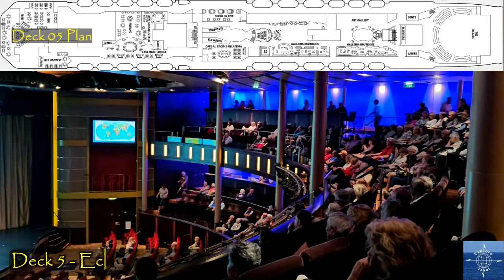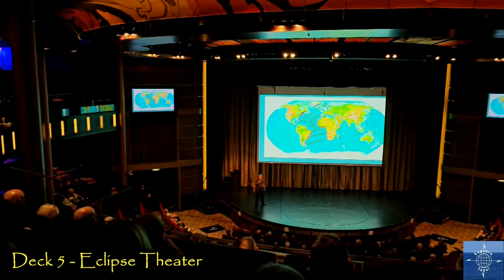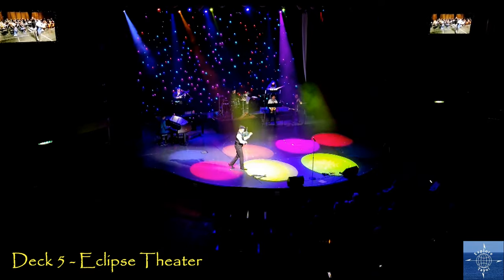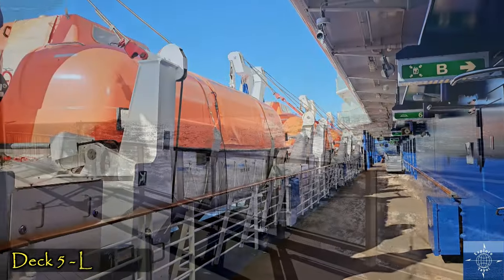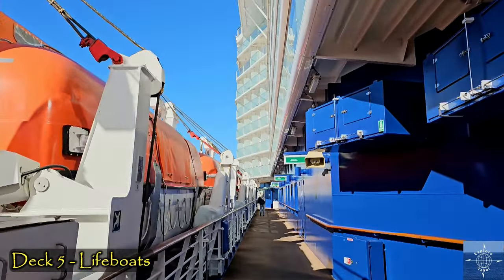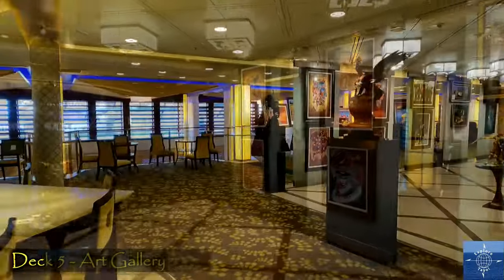Forward on Deck 5 is the upper level of the Eclipse Theater, where we preferred to sit compared to down below. Many lectures and stage productions were shown here. Deck 5 also has promenades where the lifeboats are accessible — great places to watch the sea and get fresh air on nice days. An art gallery is midship on Deck 5, all for sale, and there's another bar.